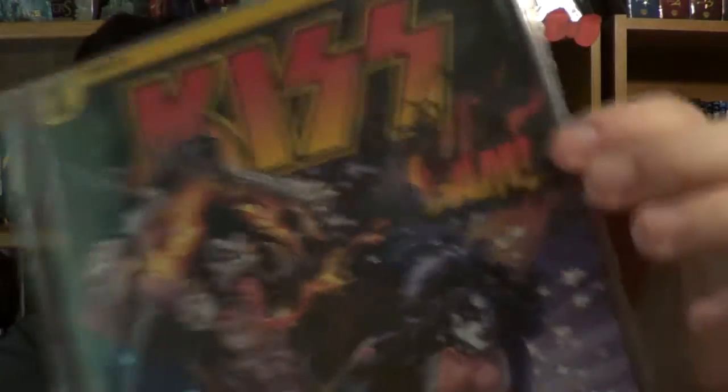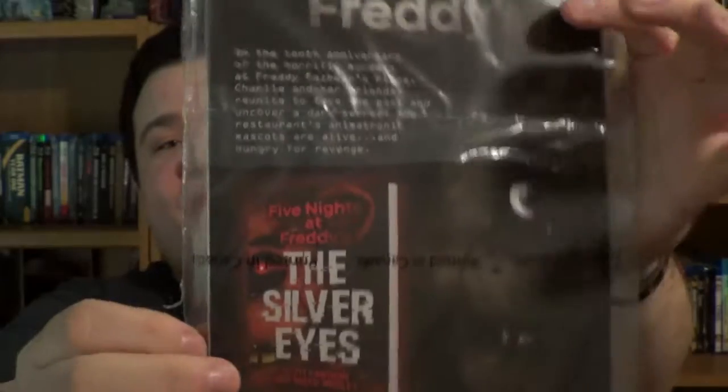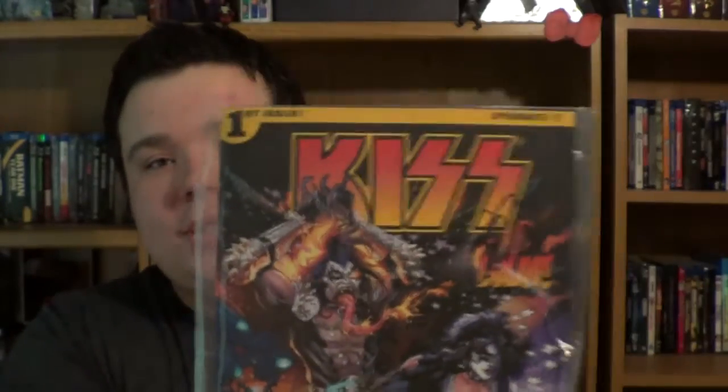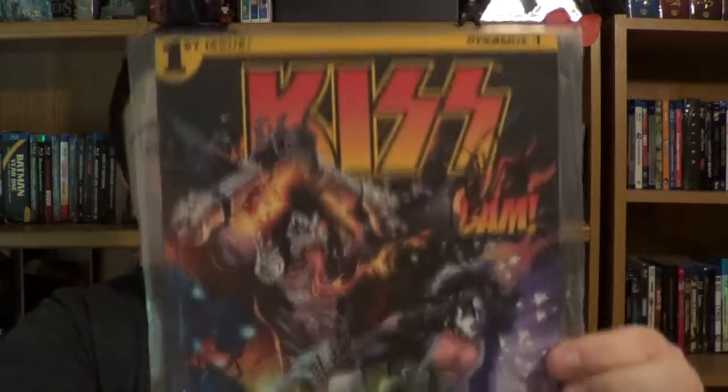Next up here is a KISS — it looks to be a BAM box exclusive comic book, but it's signed. I'm not sure who it's signed by, but it is signed right there. Look how completely detailed that is all around. You get some Five Nights at Freddy's on the back. Look how sick that is — look at that artwork. It is signed, and I'm very curious to see who it's signed by. You do get a KISS BAM box exclusive comic here.